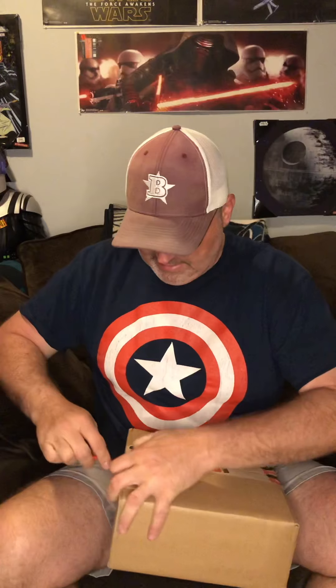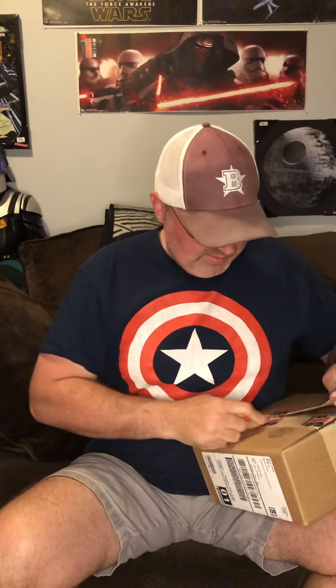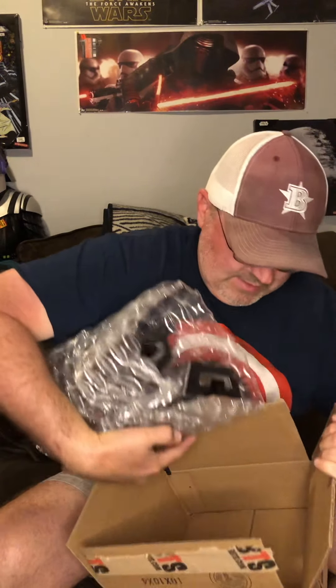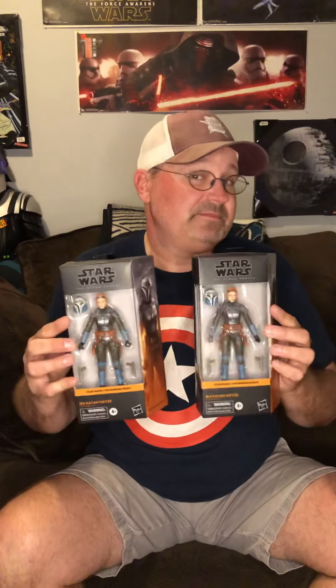So for my BBTS order I've got a handful and still got other figures coming — should be four total. Lots of people have been anticipating these. Got my Bo-Katan figure, very very cool. May do an opening later — as always got one to open and one to keep. Big Bad comes through with case-fresh, very good condition figures, so yeah, Bo-Katan, very cool, new artwork.